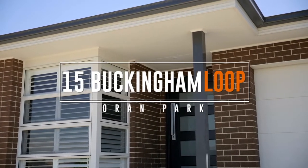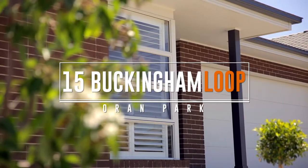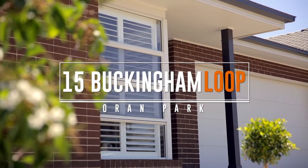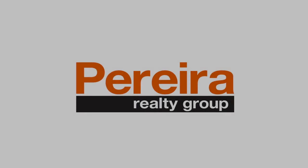What a truly remarkable home, guys. I'm Sean Pereira and I look forward to seeing you at the Open Home. See you next week. Thank you.